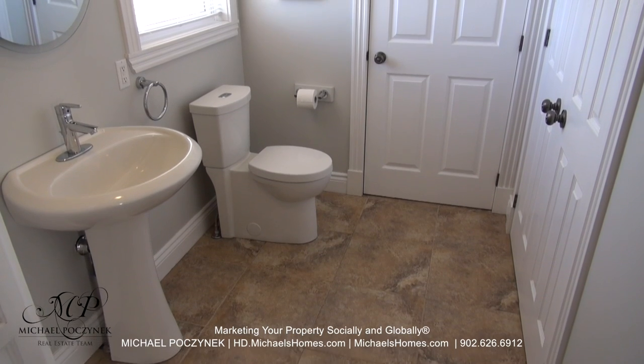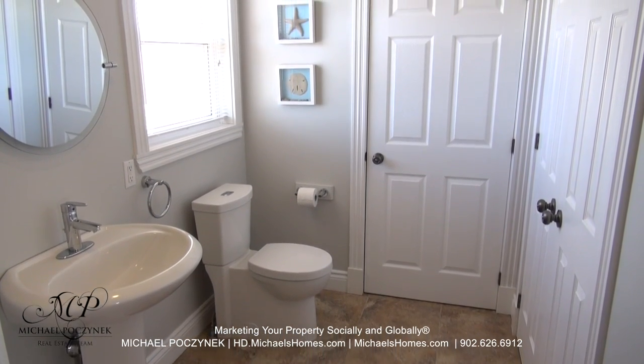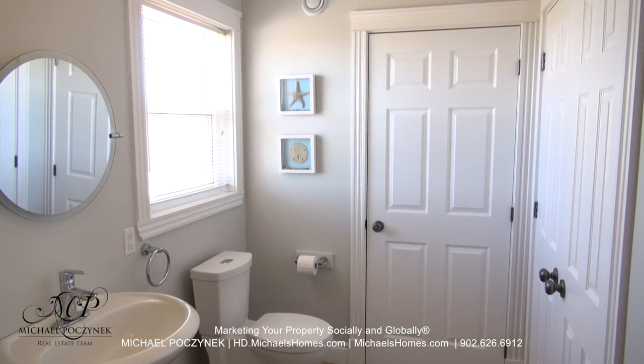To my right, we have a half bath complete with toilet and sink, a view of your massive backyard which has no neighbors behind you, and two very large closets.